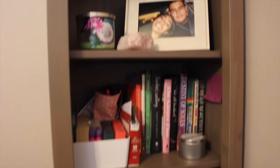This is another bookshelf. We just have like random stuff on it — books, makeup, pictures, that kind of stuff.